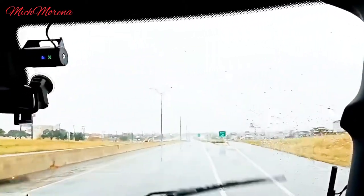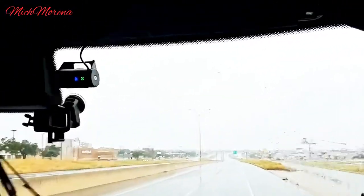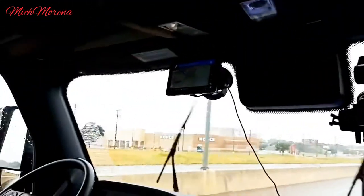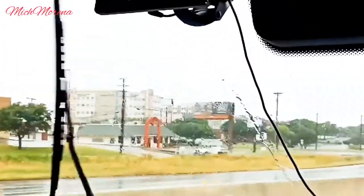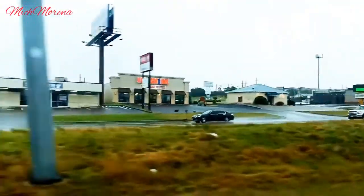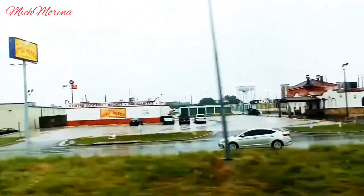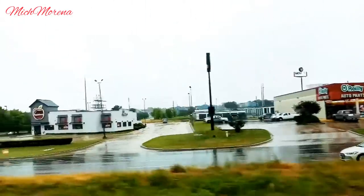This is Temple, Texas — one of the cities in the state of Texas, located in Bell County. As of 2019, the city has a population of 78,439, according to US Census estimates, making it the second largest of Bell County's three principal cities after Killeen. Their motto is 'Choose Temple' — I guess that's why the name is Temple, Texas!